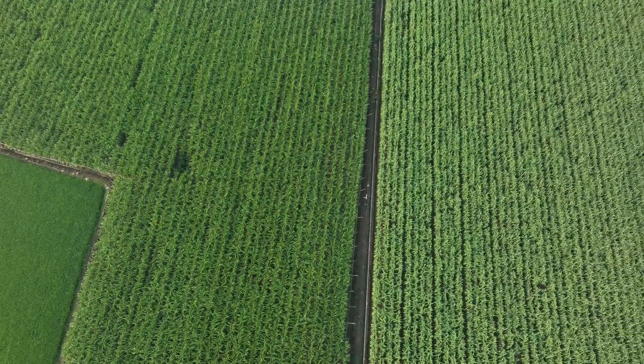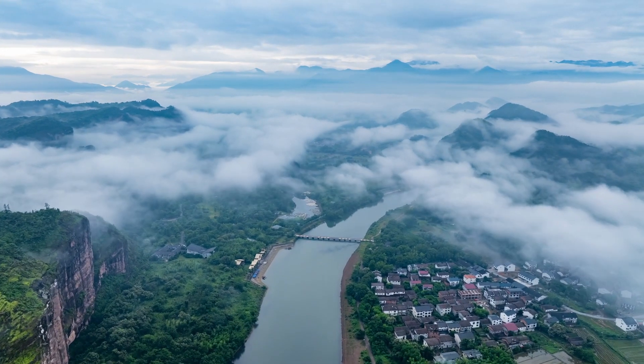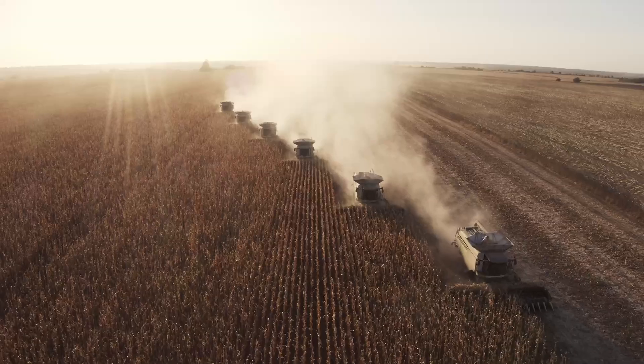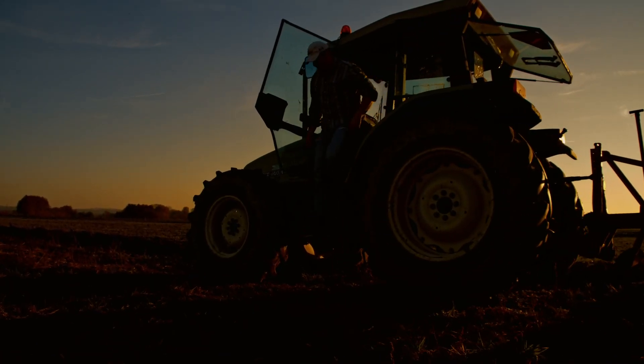Many believe that a focus on carbon reduction and greenhouse gases is an expense, but it's not. Applying our technologies to waste streams such as agricultural wet residues creates an incredible economic opportunity for farmers and new jobs.